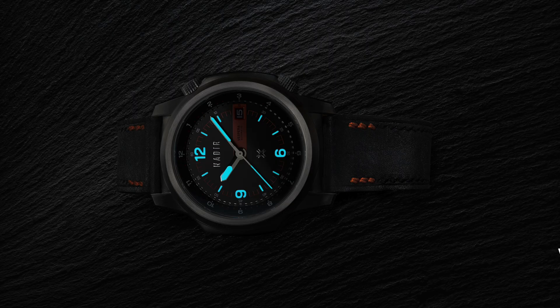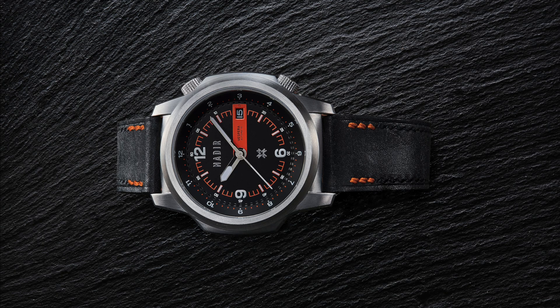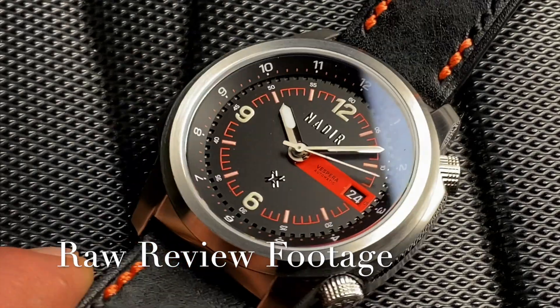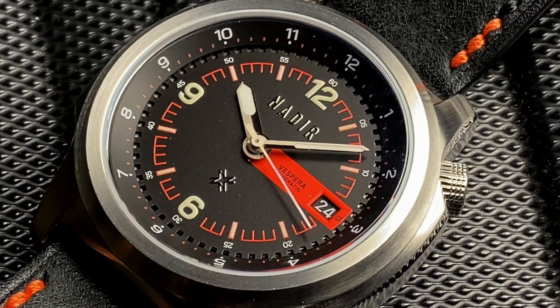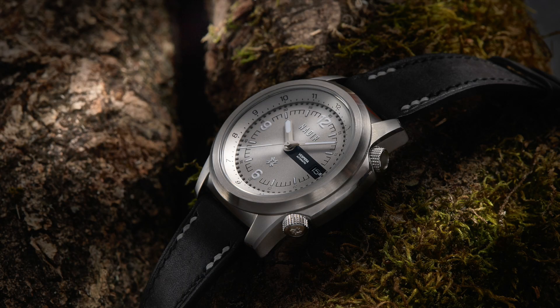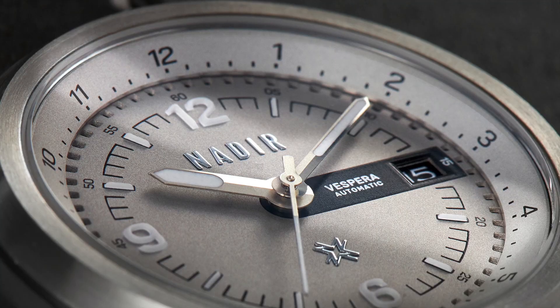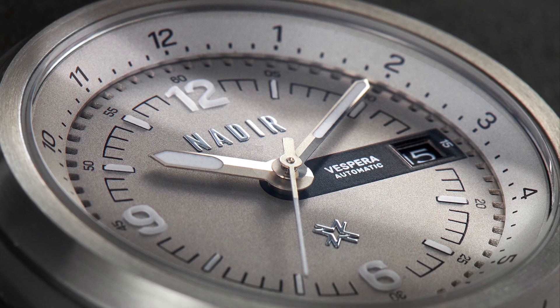We interrupt this program for an important announcement. I completely understand some of you being reticent in considering a watch I'm recommending based on specs and looks alone, and that's why I'm happy to report the Nadir Vespera's review will be published in just a few days. Produced by the newest in a line of great micro-brands hailing from Poland, the Vespera is a tool watch designed by a man whose story you can read on my website's interviews section. Rugged yet smooth, this one's the type of watch featured on EDC videos where reliability is paramount and benefits from a design that enhances its functionality.